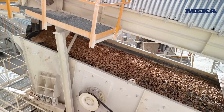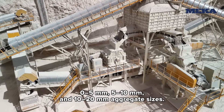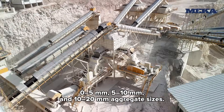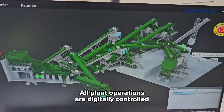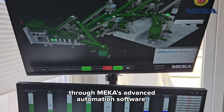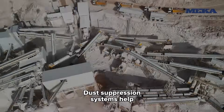Horizontal and inclined screens ensure the production of 0 to 5 millimeters, 5 to 10 millimeters, and 10 to 20 millimeters aggregate sizes. All plant operations are digitally controlled through Mecca's advanced automation software, and dust suppression systems help create an environmentally friendly and clean production environment.